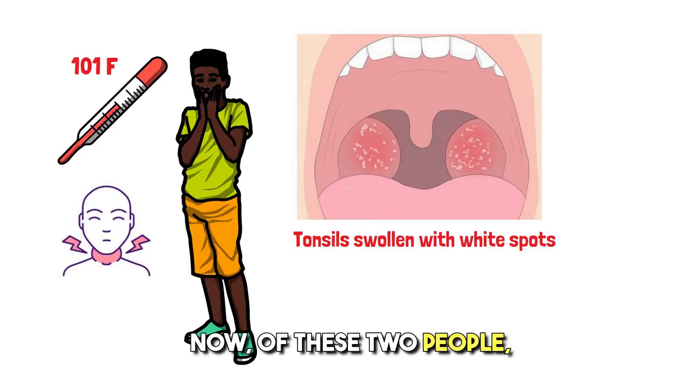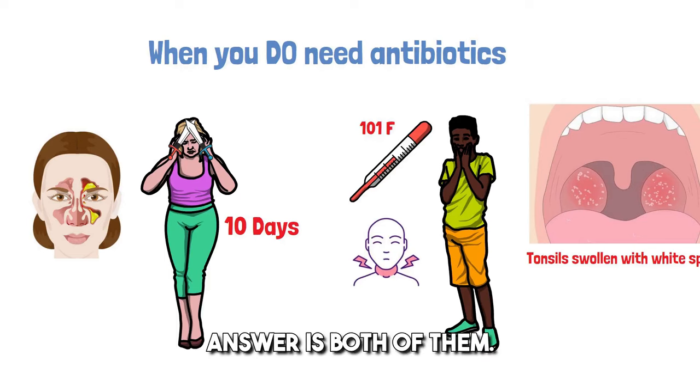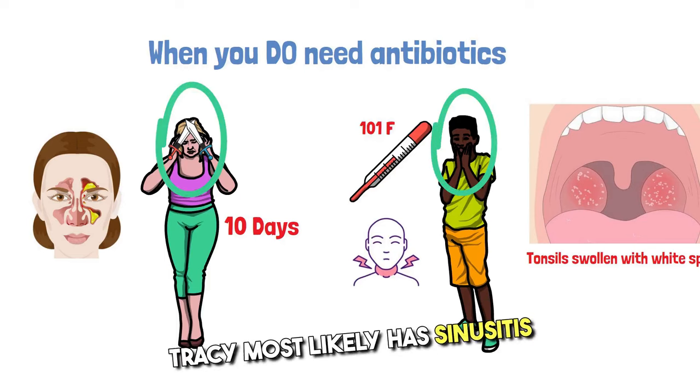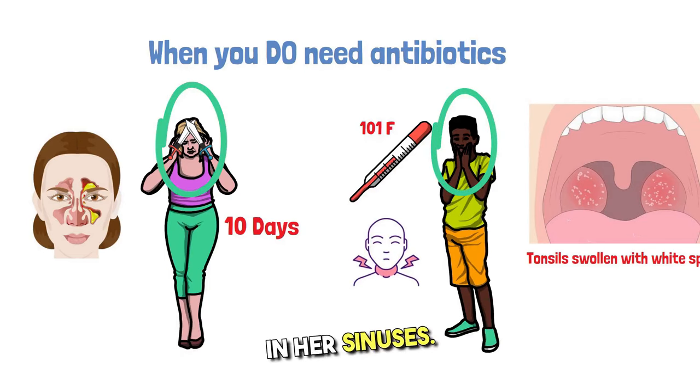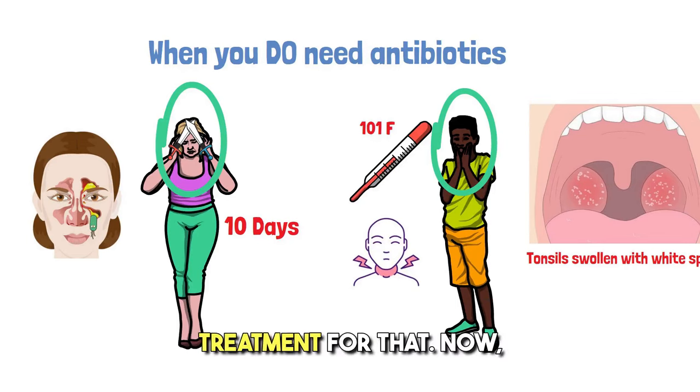Now, of these two people, who needs antibiotics? The answer is both of them. Tracy most likely has sinusitis from all the mucus buildup in her sinuses. Bacteria are starting to grow, and antibiotics is the best treatment for that.